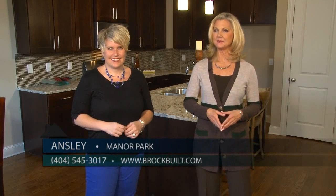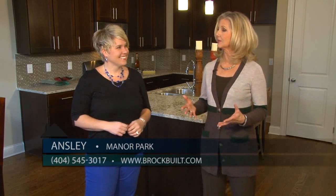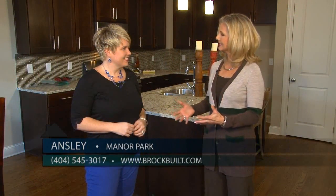We're excited to be in downtown Marietta right now with Ansley Brooks of Brockbilt. Brockbilt is building some very exciting new homes in this area, and we want to hear all about those, Ansley.